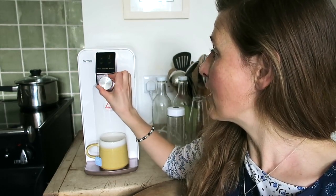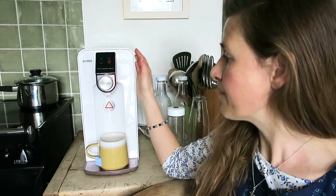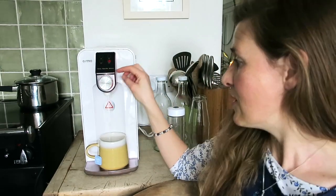Let's dispense some boiling water. I'm going to put it on 100 and press the button. You'll hear the machine — that's the hot water element creating the boiling water. I'll let that do its thing and make myself a cup of tea. So four different temperatures of water with the Osmio Zero.